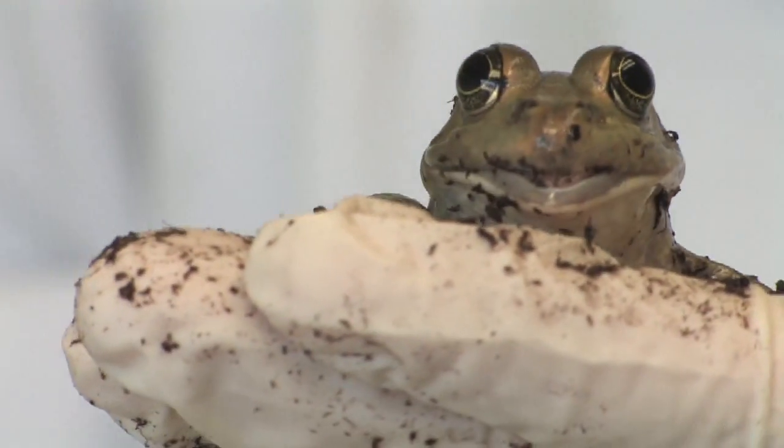Amphibians also go through a metamorphosis in their life stage. They have external fertilization and no true egg — just an egg membrane. When they hatch, they go through a tadpole stage and metamorphosize into the adult stage. So that's another difference with them.